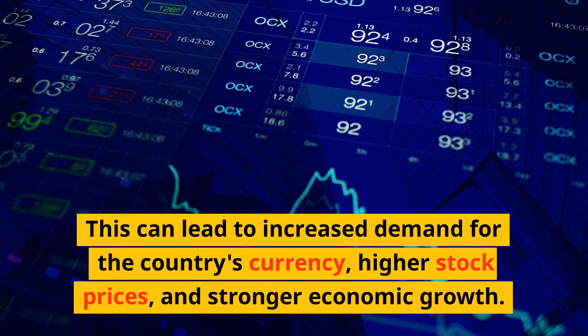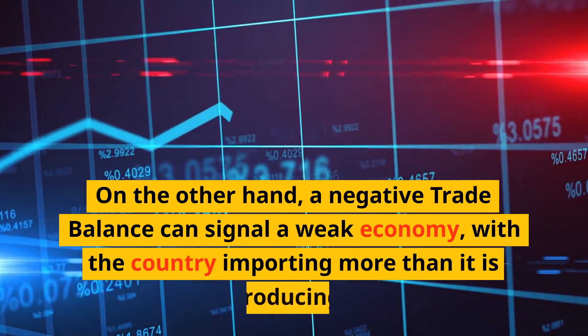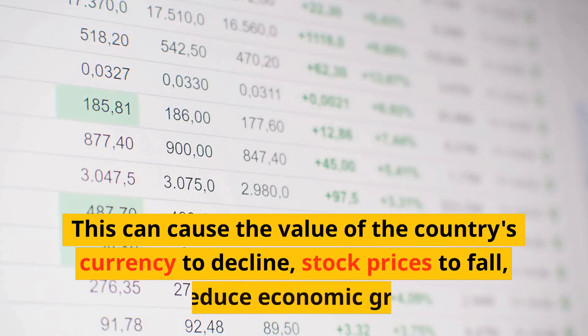On the other hand, a negative trade balance can signal a weak economy, with the country importing more than it is producing. This can cause the value of the country's currency to decline, stock prices to fall, and reduce economic growth.